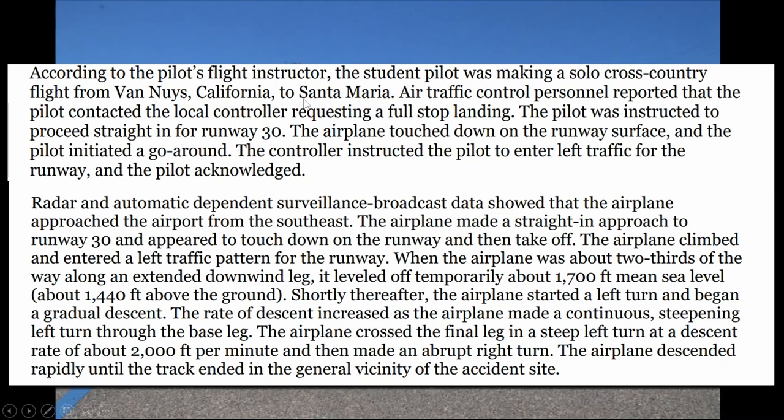According to the pilot's flight instructor, the student pilot was making a solo cross-country from Van Nuys, California to Santa Maria. Air traffic control reported that the pilot contacted them requesting a landing and was instructed to go straight in for Runway 30. The aircraft made a straight-in approach at Runway 30, appeared to touch down on the runway, and then took off. The airplane climbed and entered a left traffic pattern for the runway.